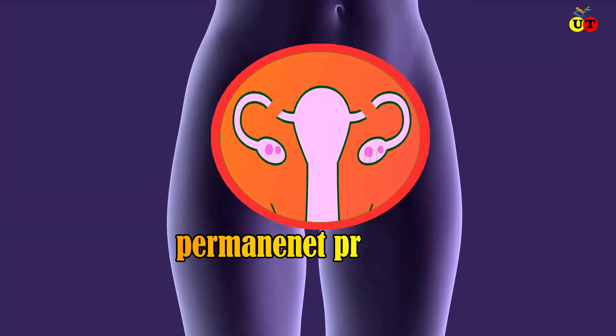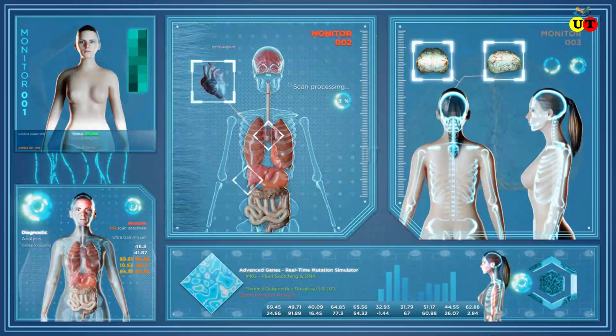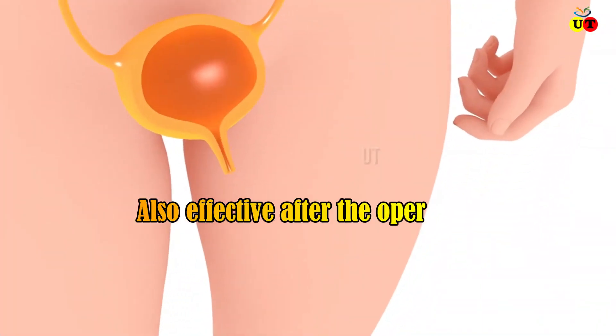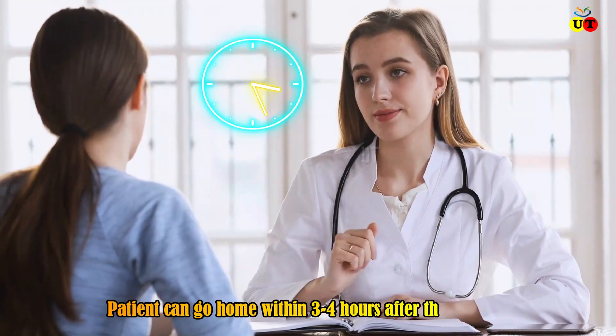Tubectomy is a permanent procedure that has no long-term side effects or health risks. It is also effective immediately after the operation, and patients can go home three to four hours after the procedure.